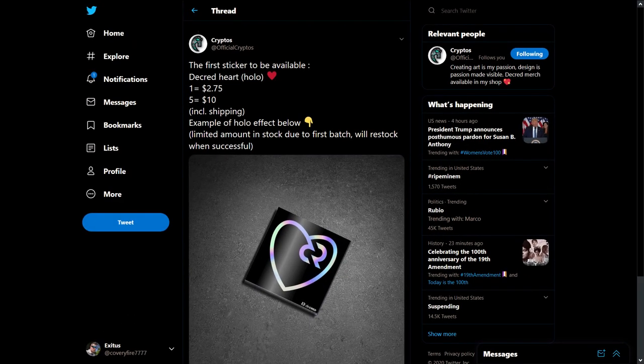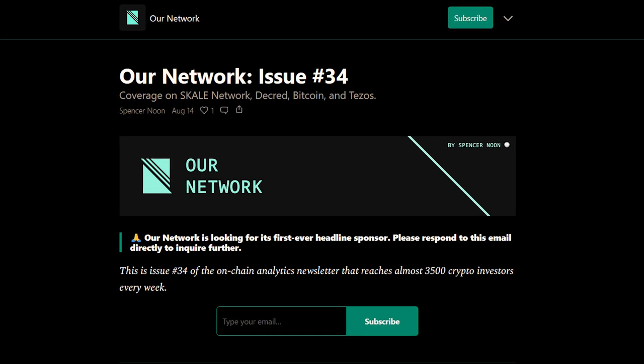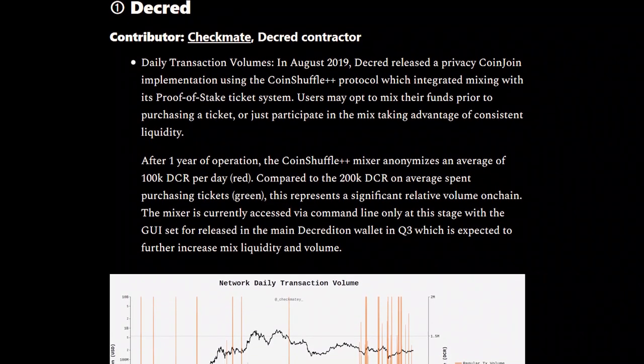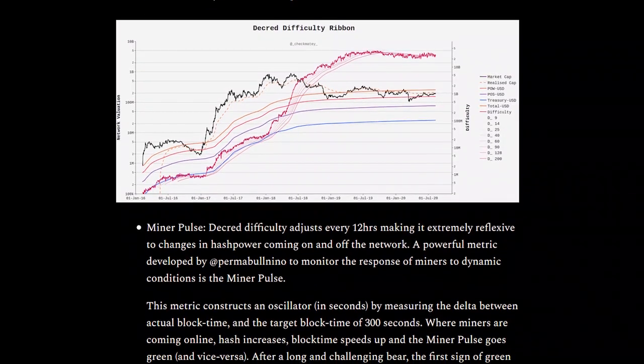Official Cryptos has created a set of Decred stickers now available to order. Checkmate published some of his research work to Our Network issue 34, where his research was first on the list. He details some on-chain metrics like miner pulse, daily transactions, and treasury voting power, among other metrics.